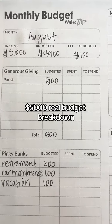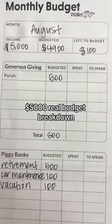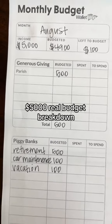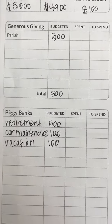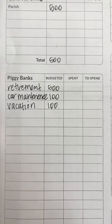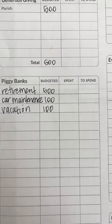Let's take a peek at a rough real person budget that was submitted to us recently. This is a budget for August. You can see that the income for this person was about $5,000, and let's go ahead and see how they budgeted that out. They were going to give $500 to their parish. They're contributing to retirement, saving for car maintenance, vehicle maintenance, and vacation.